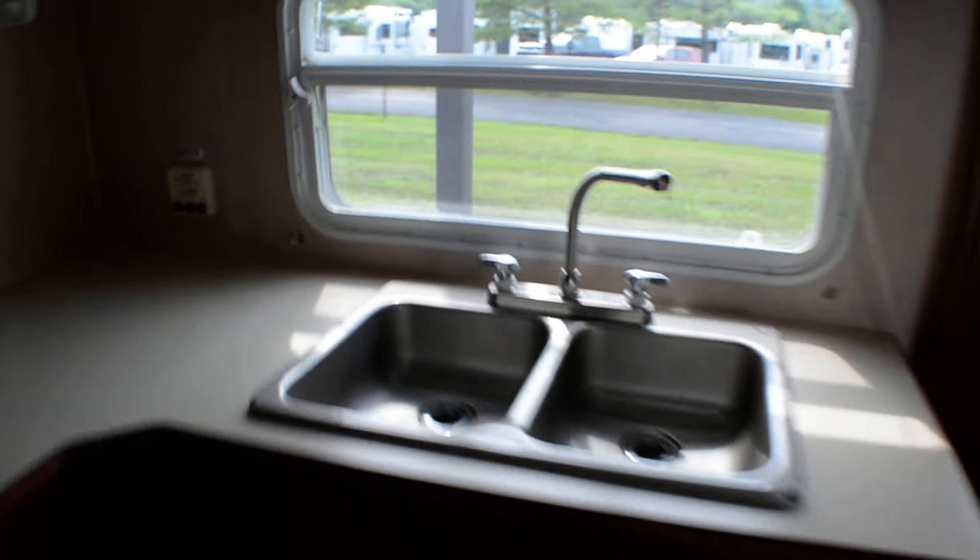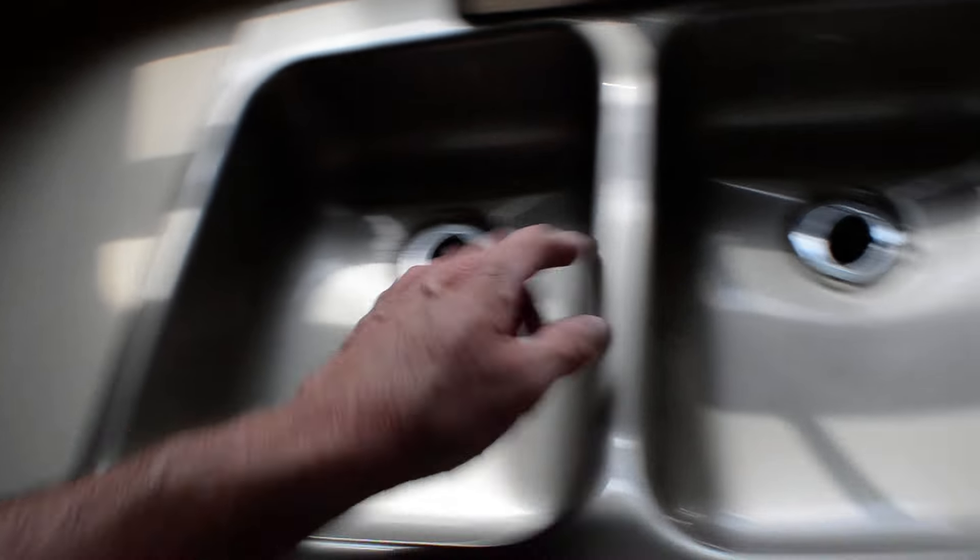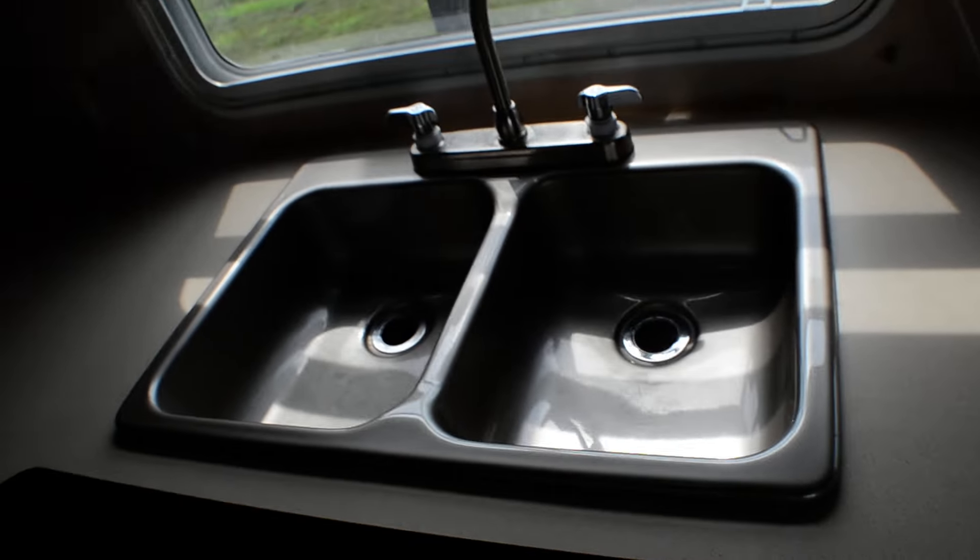The countertop is in really nice shape — no burn marks, really no scuff marks. Same with the sink, which got a little use on one side and virtually none on the other. The cloth throughout is all in excellent shape, same with the cloth and seating.